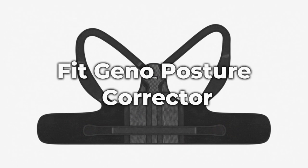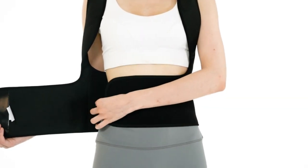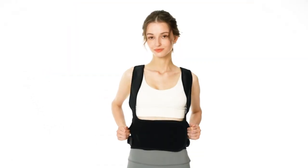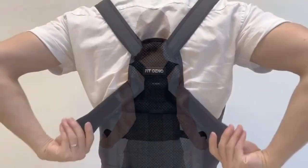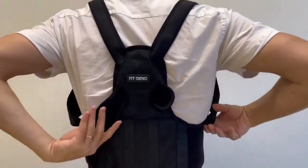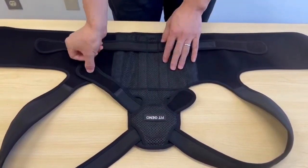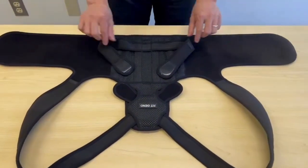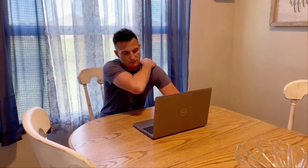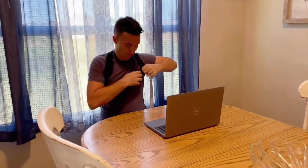Number 8: Fit Geno Posture Corrector. Let's talk about health and fitness. Some people need help fixing long years of severe damage to their posture — that might not happen overnight, but it can happen faster and more efficiently. The Fit Geno Posture Corrector is a groundbreaking remedy for enhancing your posture and easing shoulder and waist pain. Made for both men and women, it offers great support around your lumbar area without putting undue pressure on your armpits, guaranteeing optimal comfort and efficiency. Unlike conventional braces, which can make you feel constrained, its cutting-edge design supports your lumbar area without limiting your range of motion. The breathable mesh material helps keep you cool and comfortable all day.